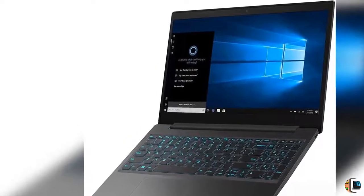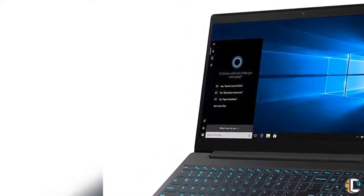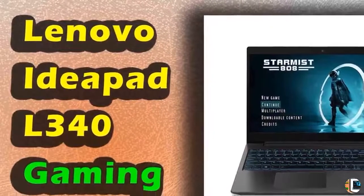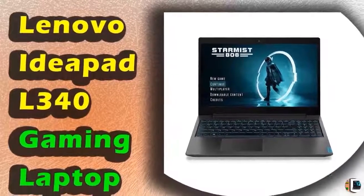Product Description: With the Lenovo IdeaPad L340 Gaming Laptop, you know you've made the right decision with one serious laptop. Equipped with the latest Intel Core i5 processor, next-gen NVIDIA GeForce graphics, and jaw-dropping Dolby Audio, you'll experience first-hand real power and seamless display.